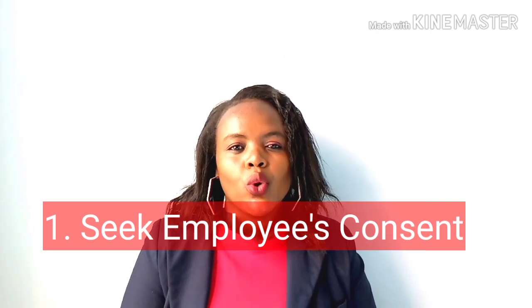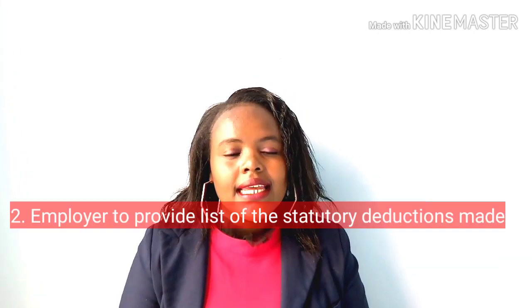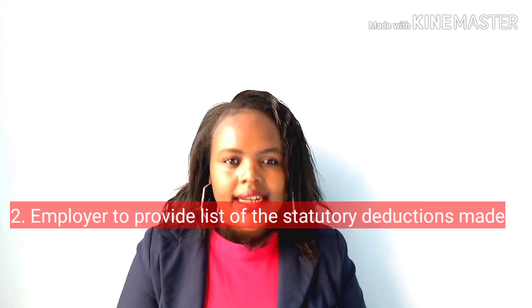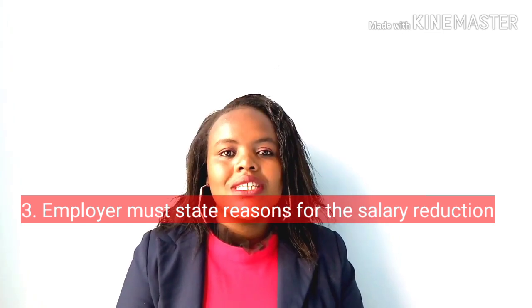An employer is required under Kenyan labor laws to first seek the consent of the employee in case of any salary reduction. Secondly, the employer is also required to provide a written statement of the statutory deduction that has been deducted from the employee's salary, and also to give reasons for those deductions.